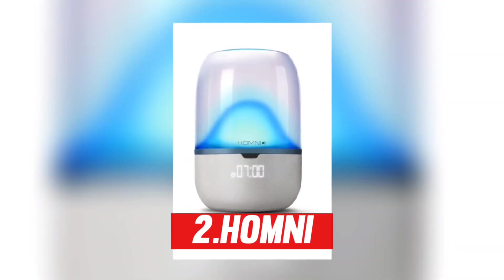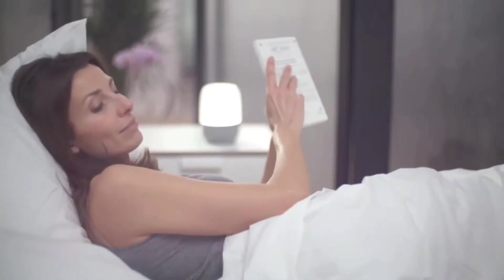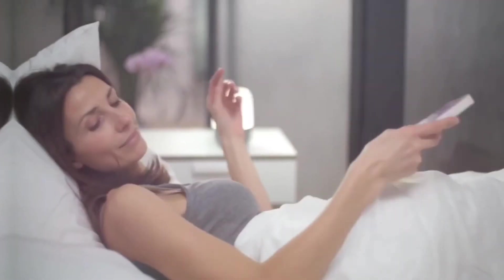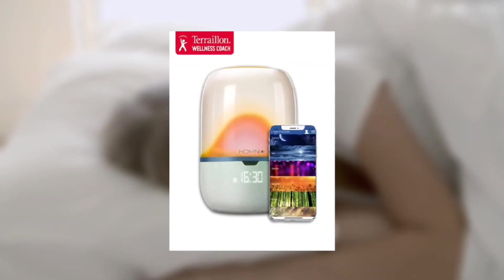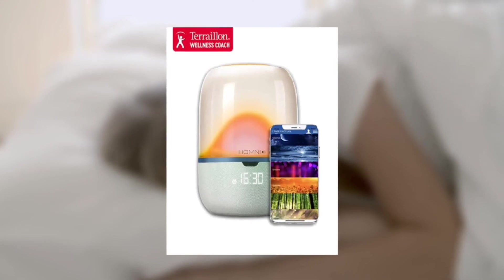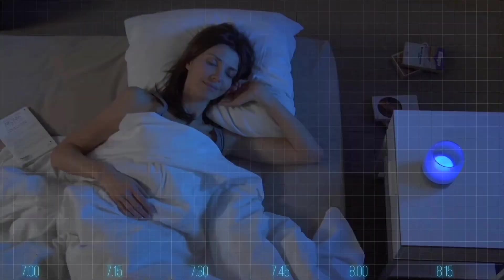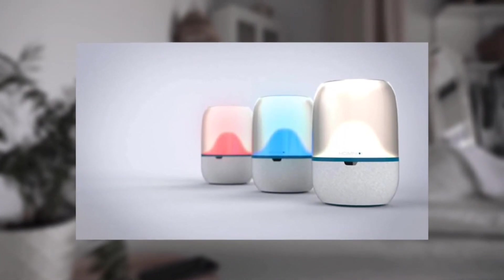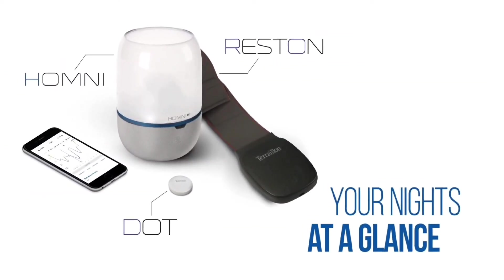Number 2: Homni. Knowledge is power, and this smart alarm system has reams of information erupting out of it. The Homni, developed in collaboration with the European Sleep Centre, has four embedded sensors that monitor the temperature, sound level, brightness, and humidity of your bedroom, feeding the companion app so you can experiment with your room until it's just perfect. It also includes a sleep monitor for detailed study of your sleep time, sleep cycles, and body movement. There are a slew of other features such as adjustable lighting, a Bluetooth speaker, and USB connections for charging your phone.